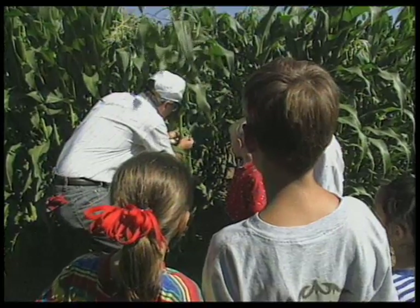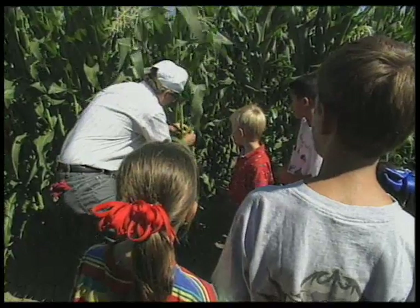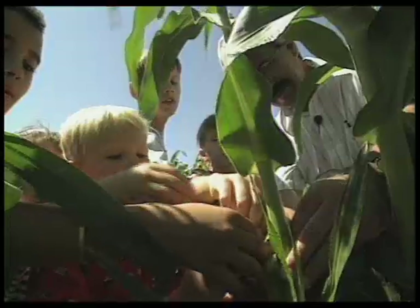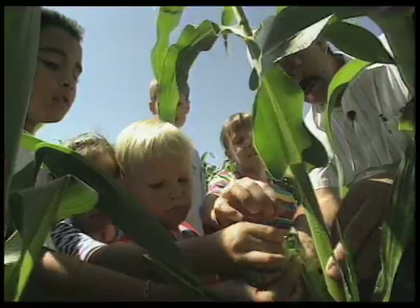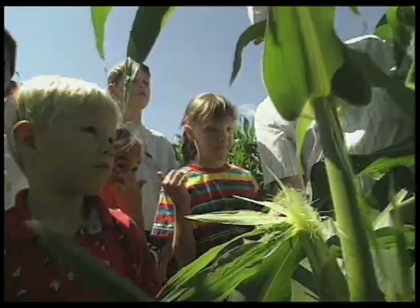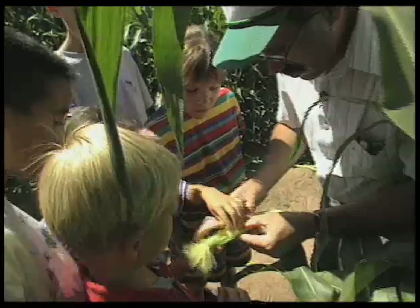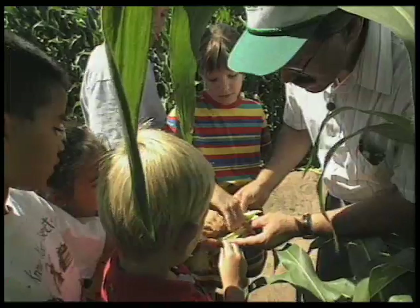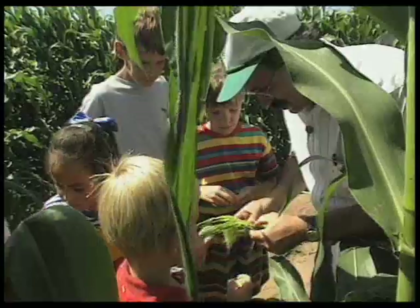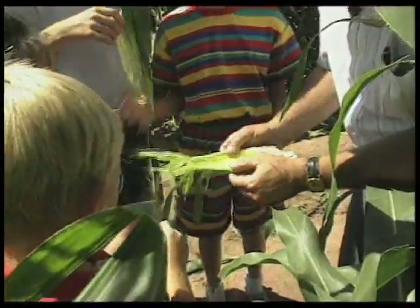We don't find any silk there yet because it's a real young ear. But we'll probably find some here. Now that's called silk — why don't you all feel that? What does that feel like to you? Hair. That's right, it's called silk. But in Spanish, the word is pelo, which means hair. Now we're going to take apart one of these immature ears that we've taken off a plant so you can see what's inside. Each silk goes to where an individual kernel is going to develop. The Indians used to make dolls using the corn husks — they'd tie them in knots and they'd look like they had dresses, and they'd use the silk for the hair.